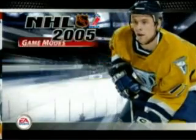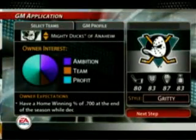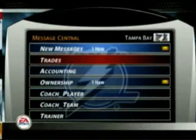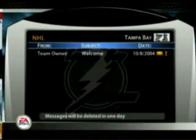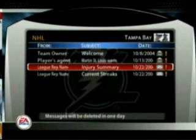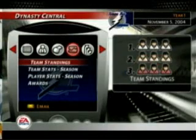NHL 2005's Dynasty Mode builds on last year's revolutionary design. This year, you can stay connected to all levels of your organization through a new PDA and email system. It will update you on owner expectations, reports from your team doctor, recommendations from your farm team, as well as provide you with opposing team reports and box scores.